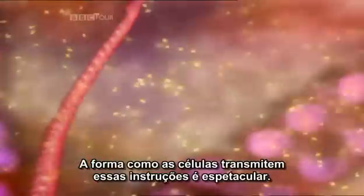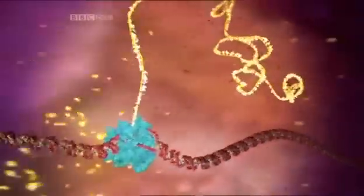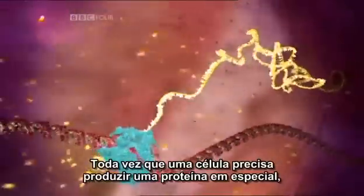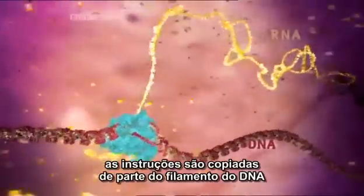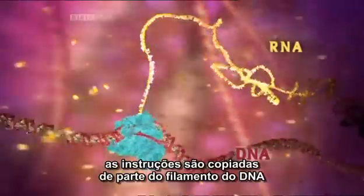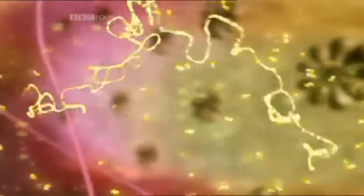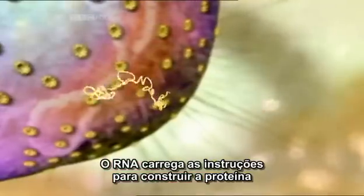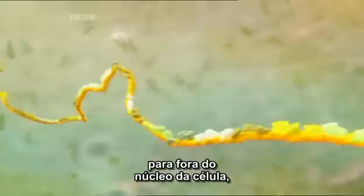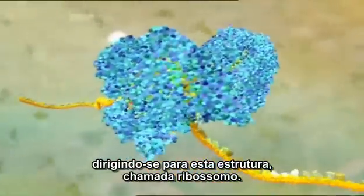The way the cell carries out these instructions is spectacular. Each time the cell needs to make a particular protein, the instructions are copied from part of the DNA strand to a new molecule called RNA. The RNA carries the instructions for building the protein out of the cell nucleus, heading for this structure called a ribosome.